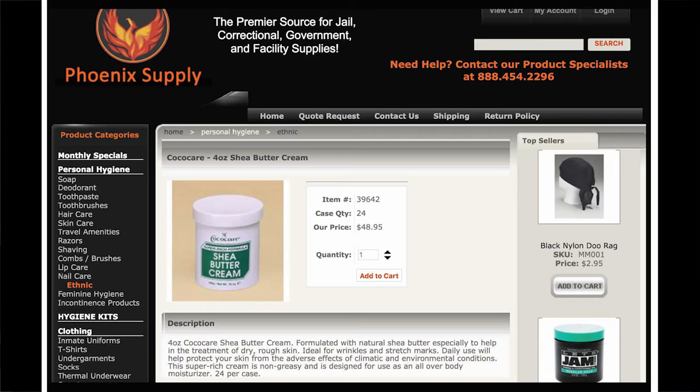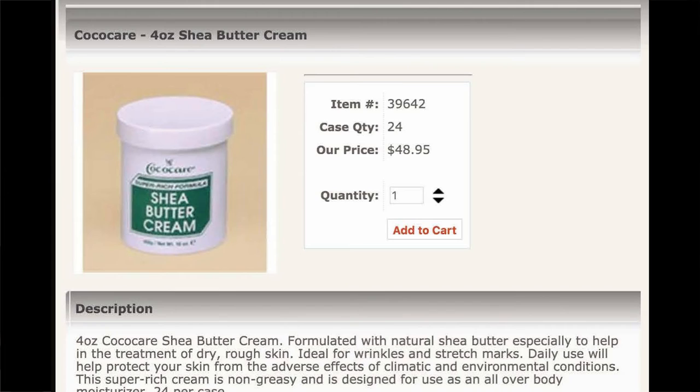The logo for the Phoenix Supply Company is the Phoenix — a bird in Greek mythology recognized as a symbol that is cyclically reborn. The Phoenix achieves new life by arising from the ashes of its predecessor. What a fitting emblem for a business that is profiting from the renaissance of slavery. Prominently displayed on the company's website are items directly related to black men and their grooming habits — products like Coco Care Shea Butter, because the belief is that black people have a tendency to suffer from dry and ashy skin.